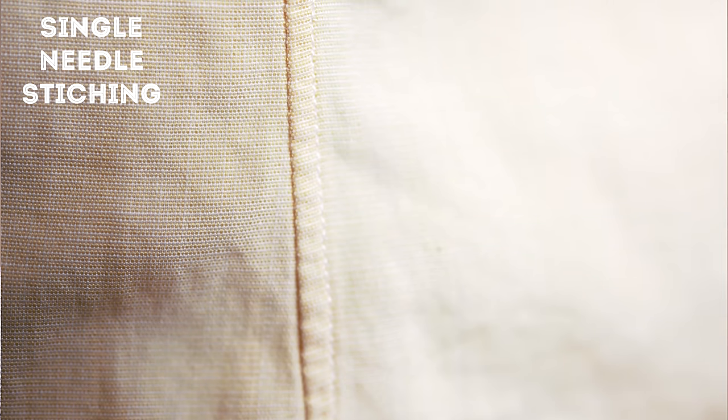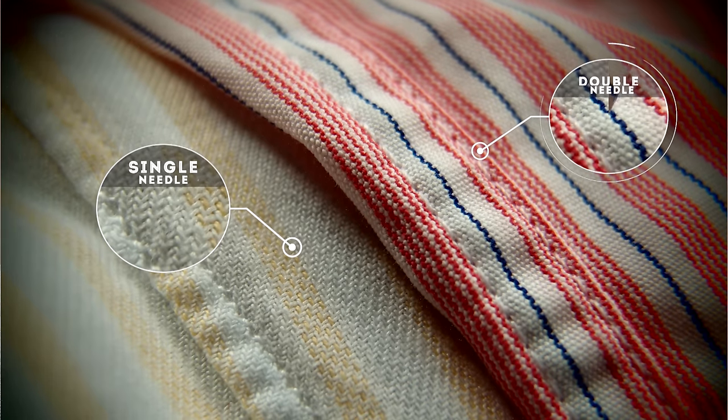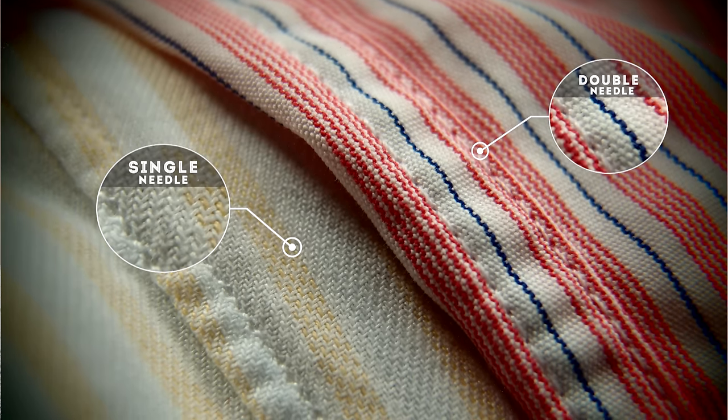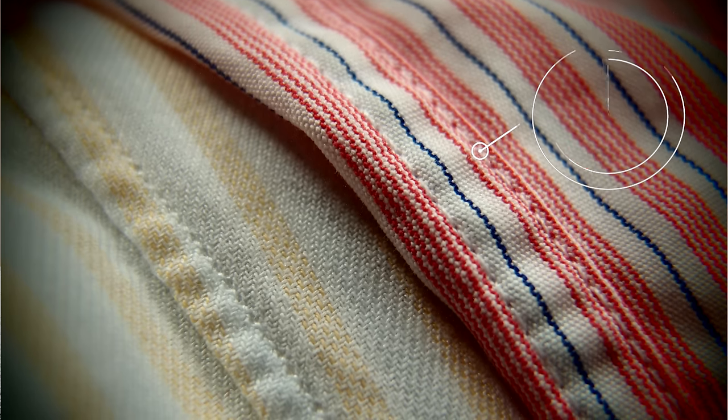A quality shirt will always have single-needle stitching, which takes a little more time but creates a cleaner look. A low-end shirt will have double-needle stitching, meaning you can see two rows of visible stitching, and because of the different material of the fabric and yarn, you will end up with puckering after a few washes. That looks poor and is a hallmark of a low-end shirt.